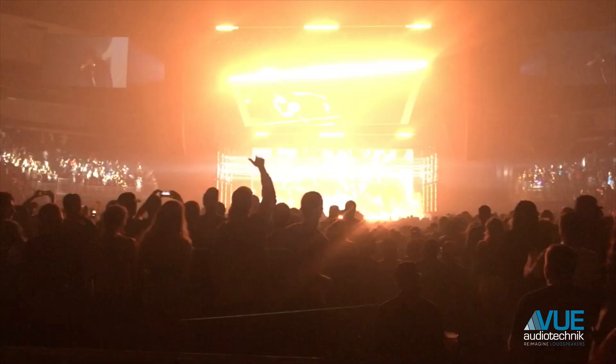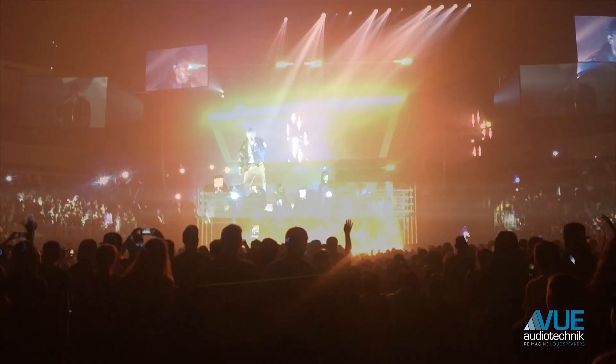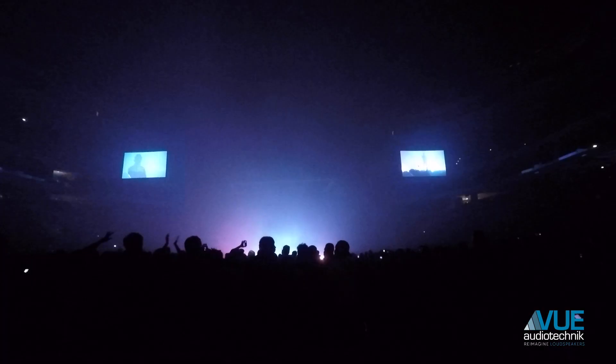I bring the true essence of your music with a live feel. I study the records, I listen to your records, I listen to your catalog, and I don't mix it from a Kyle's perspective — I mix it from your artistry, from the artist's vision, with 20,000 people in a room on any given night.